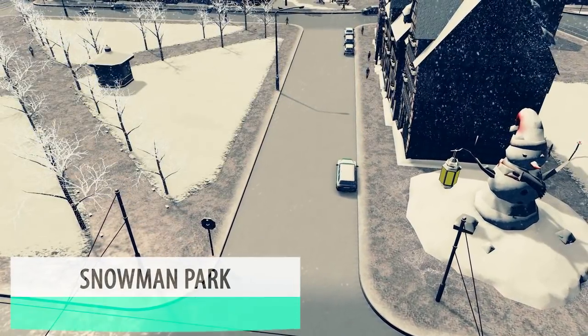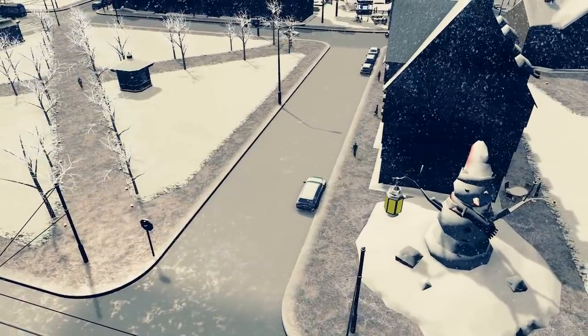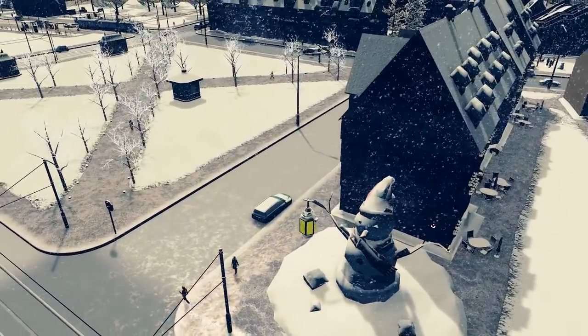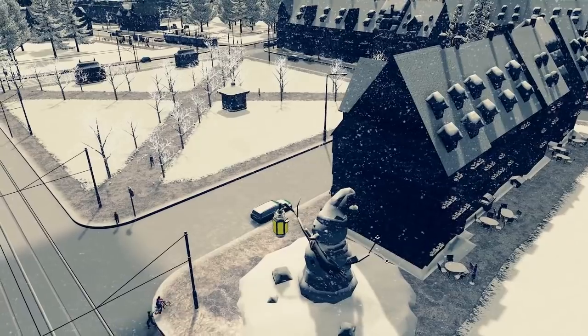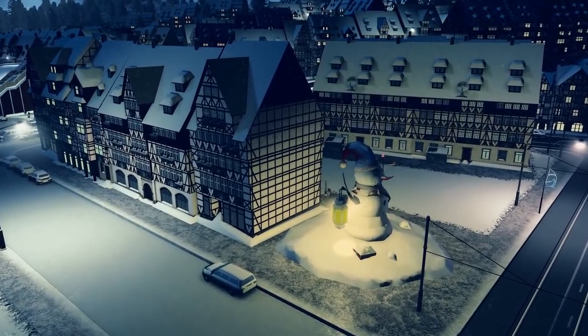Going back to snowmen, we have the Snowman Park by Tomcat. This is a very old asset, back in 2015 in fact, but the age does not show on a snowman. So plop this down along with the other snowman and build yourself a snowman park.